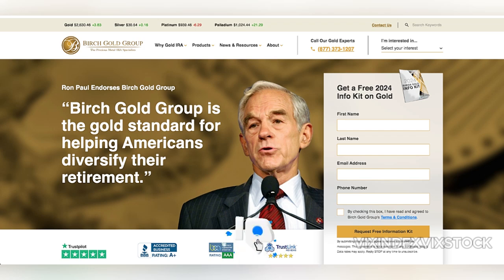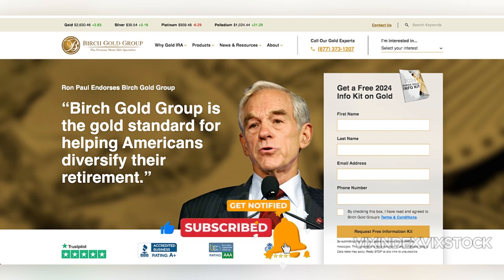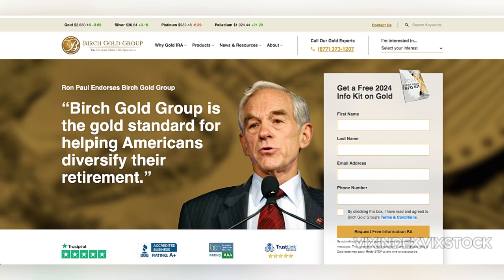Additionally, their personalized customer support is highly regarded. Each client is paired with a specialist to assist with the entire process, from rolling over existing IRAs to selecting and storing precious metals. This hands-on approach makes it easier for investors, particularly those new to alternative assets, to navigate the complexities of setting up and managing a gold IRA.